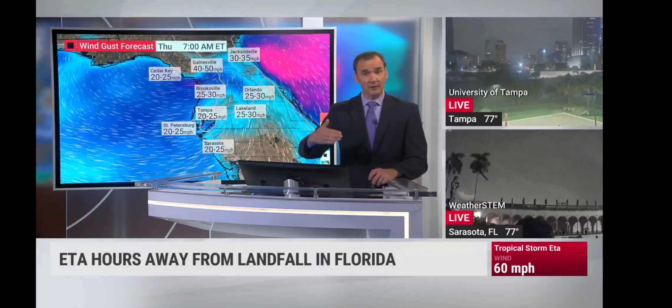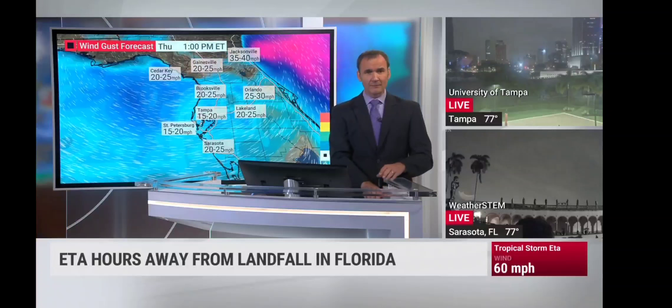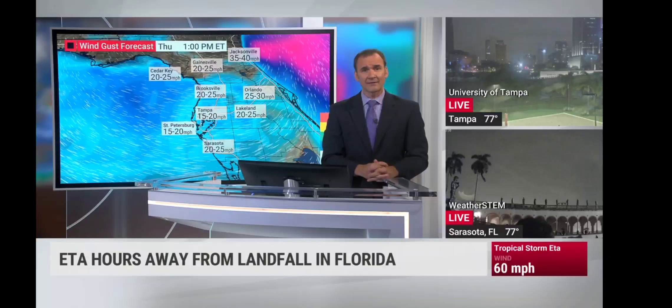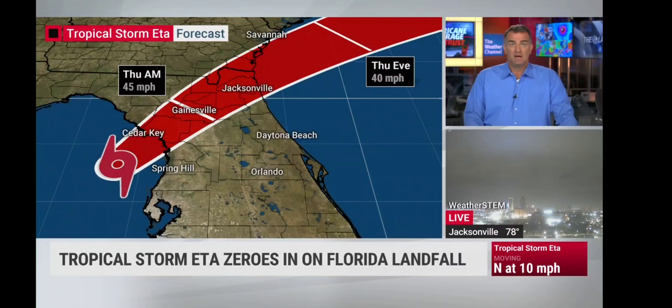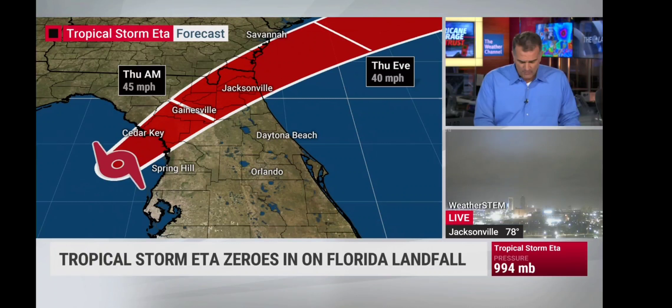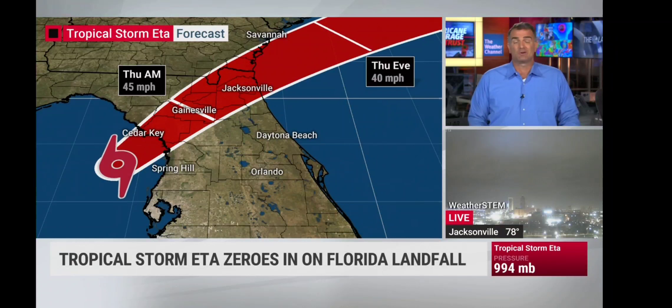The heavier rains will already be pushing into areas along the I-95 corridor farther south. Even though the winds may be worse farther north, I'm a little bit more worried about the rain that could also be out there along I-95. Very heavy rainfall is going to be hooking up some of that tropical moisture with a front coming in — enhancing the rainfall in the eastern Carolinas. The forecast track has the center going right down the middle of our cone.